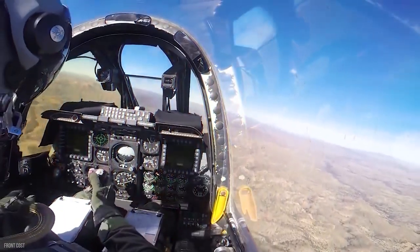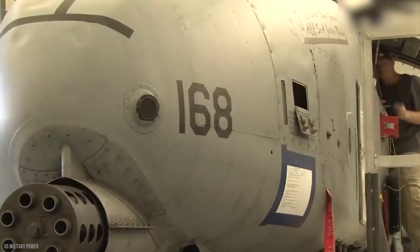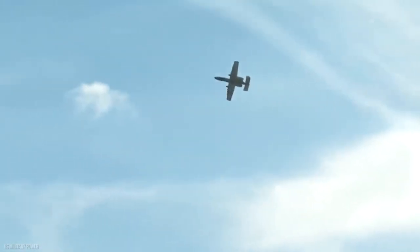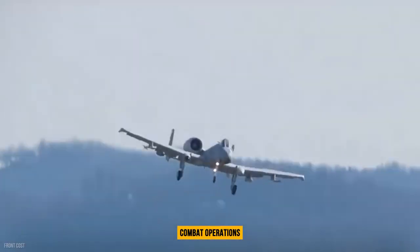A-10 operations will grow to include the capacity to engage certain threats with precise weapons at long ranges. Once these threats have been neutralized, the A-10s will potentially be able to shift their focus to more typical combat operations.